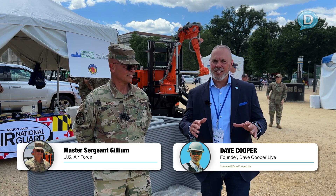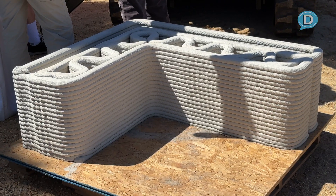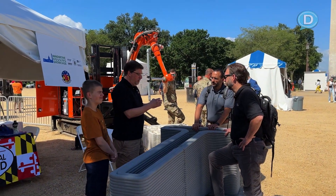I'm standing with Master Sergeant Gilliam from the U.S. Air Force, and he is in charge of what we see back here — all the concrete, the 3D printing, the innovation. They're on the National Mall here in Washington, D.C. for the Innovative Housing Showcase.